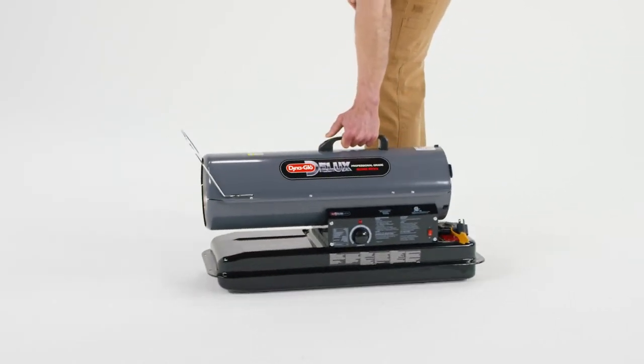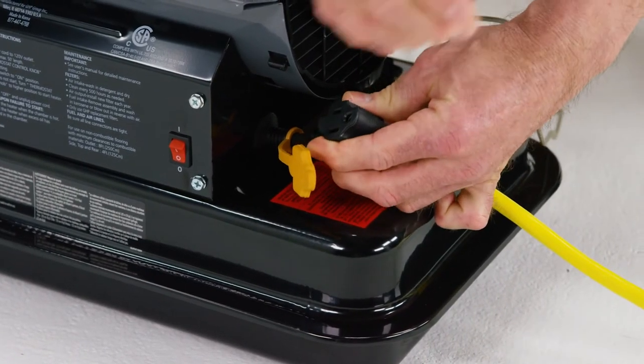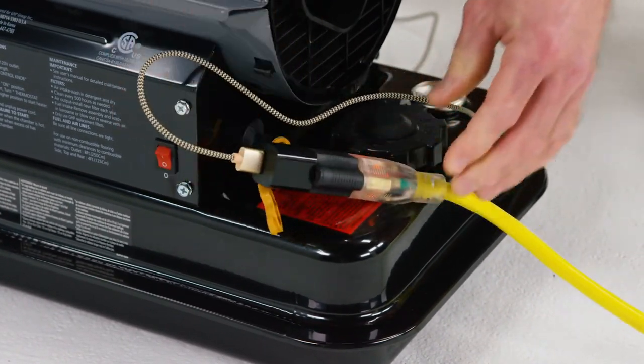This portable unit has a large ergonomic handle for easy transport and a convenient dual-source power cord that allows secondary items to be charged while the heater is operating.